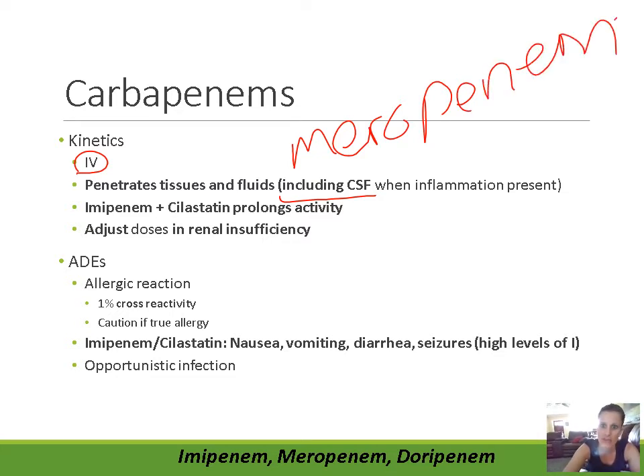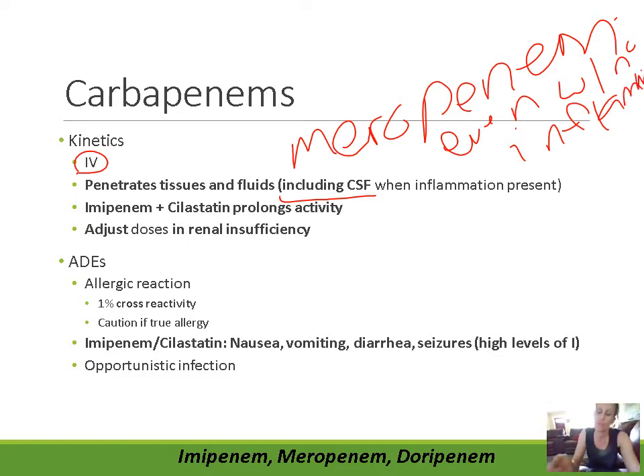Meropenem can penetrate the CSF even without inflammation — it doesn't need any inflammation present. It penetrates into the central nervous system very easily.